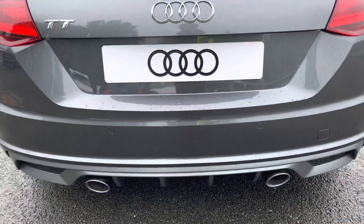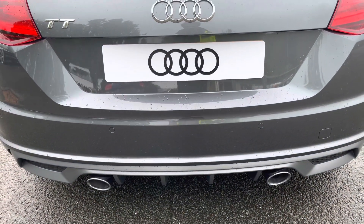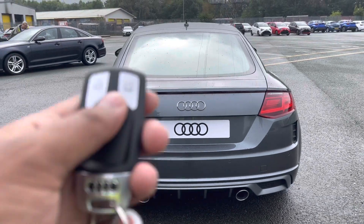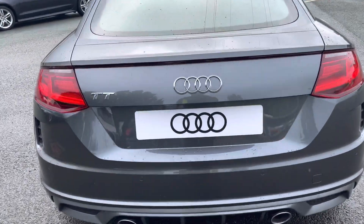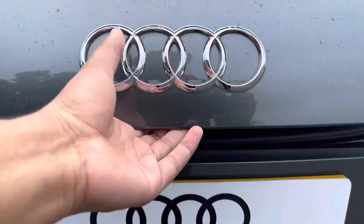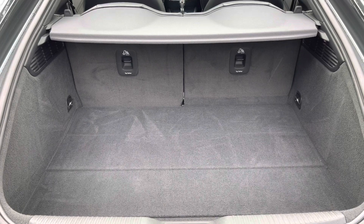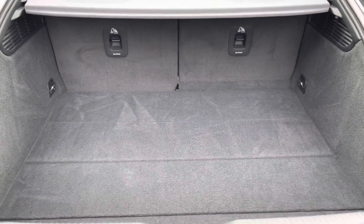The twin exhausts sound amazing, especially in dynamic mode, which you can change using Audi's drive select, which we'll come onto later. To access the boot, just hold down the button on the key or use the soft release on the hatch. For a quite nimble coupe, this has a large boot with 305 litres of space, so there's plenty of room for your shopping or even a pushchair.